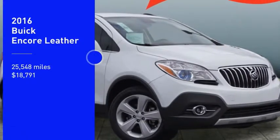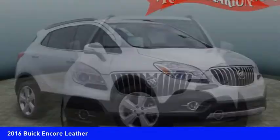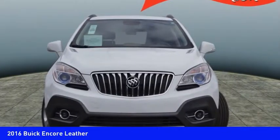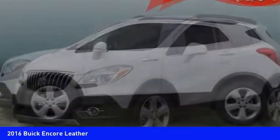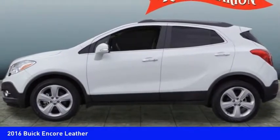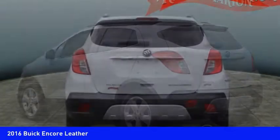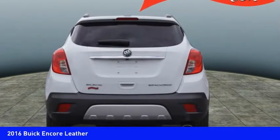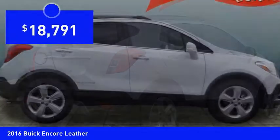Come test drive the 2016 Encore. The Encore captures Buick's traditional strengths while demonstrating luxury and style in a petite size. It's amazingly quiet at freeway speeds, and the suspension engulfs pavement imperfections, providing passengers with a pampered ride. Standard features that would make any car owner smile, and it's priced below $20,000.